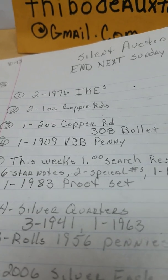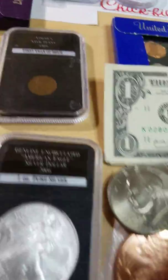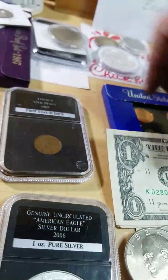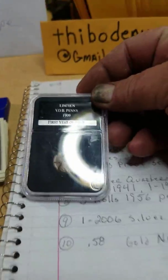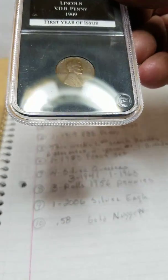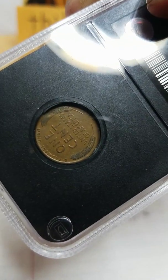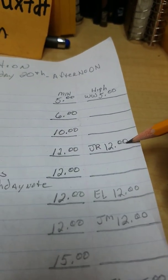Next item is item four, a 1909 VDB penny in excellent condition. And where is that penny? I don't see the penny. The penny's here somewhere. There it is, right there. Let's see if we can do some justice with this camera today. It's pretty nice — it's got a lot of detail on it for 1909. So there's the penny, and I got an opening bid on that for $12 from JR.